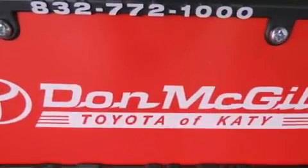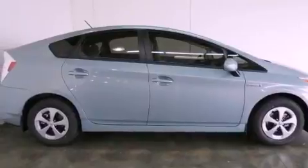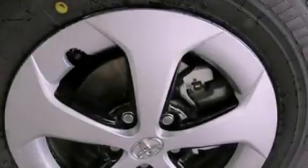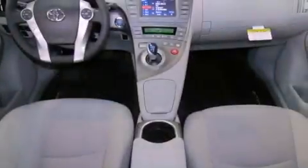Features include air conditioning, cruise control, heated side view mirrors, traction control, side curtain airbags, rear seat childproof door locks, a keyless entry system, and a vehicle anti-theft system.